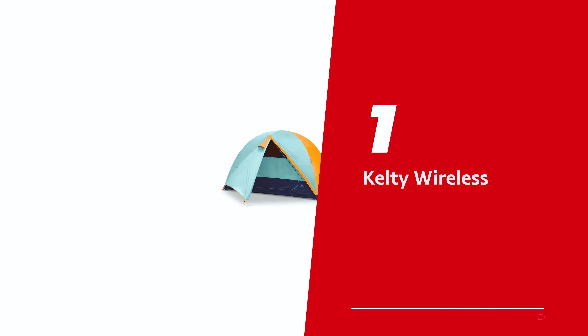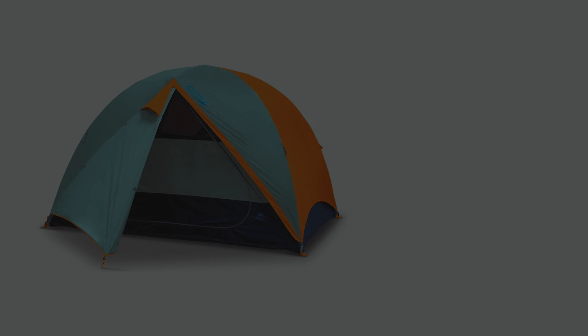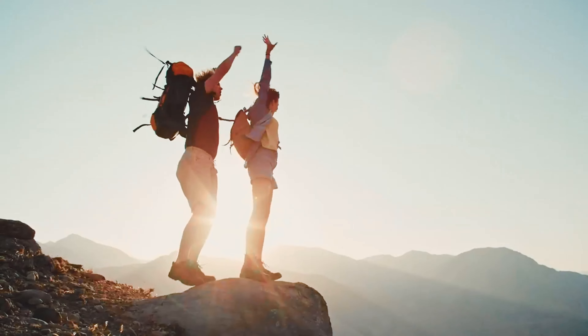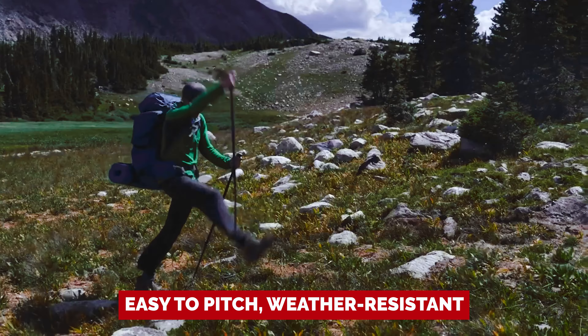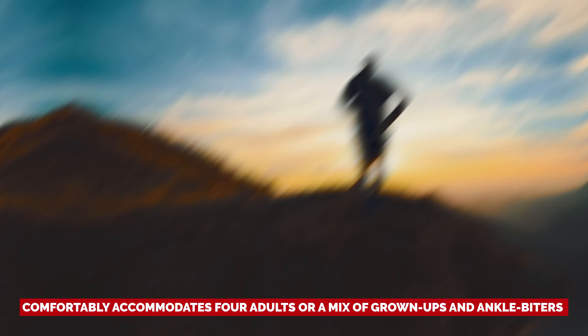Number 1: Kelty Wireless, our pick for best camping tent overall. Gather round, outdoor enthusiasts — we've got the scoop on the Kelty Wireless tent, your ticket to camping bliss without breaking the bank. This spacious abode is the Beyoncé of tents: easy to pitch, weather-resistant, and as durable as a stubborn nail. This bad boy comfortably accommodates four adults or a mix of grown-ups and ankle biters — we're talking two adults and a few rugrats.